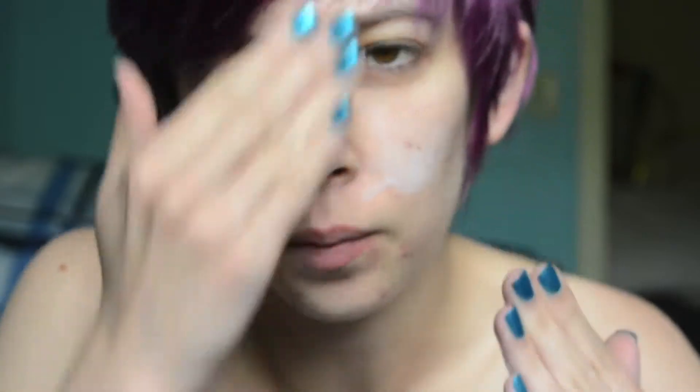As always, starting out with my Hourglass Veil Mineral Primer. I want my makeup to last all day while I'm at VidCon, so priming is very important.